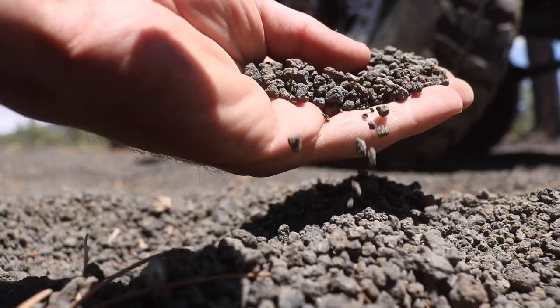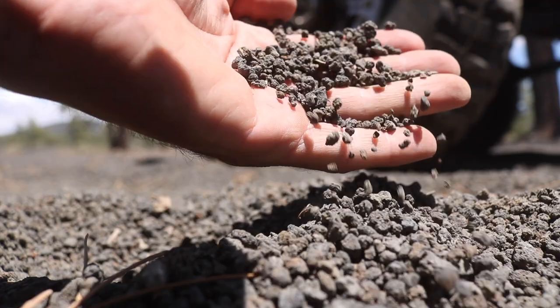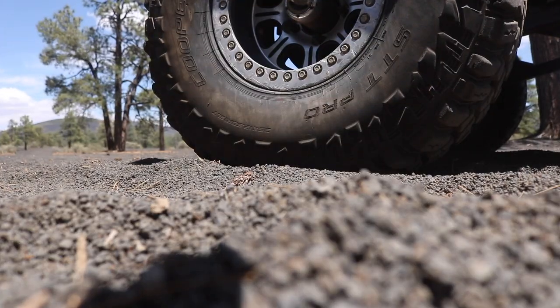Today we're in Cinder Hills OHV, which is a very unique area because the entire ground is made up of volcanic pumice from a volcano eruption in 1085 AD. This area was also used for the first moon landing. Neil Armstrong and other astronauts like him in the 60s trained here to prepare themselves for landing on the moon. So it's a very unique area.